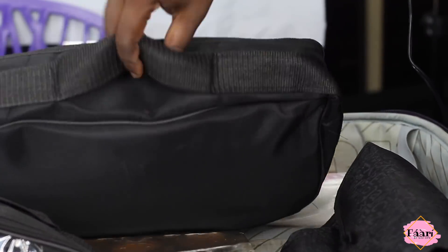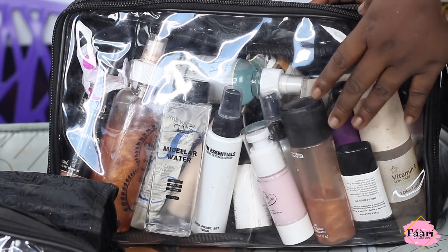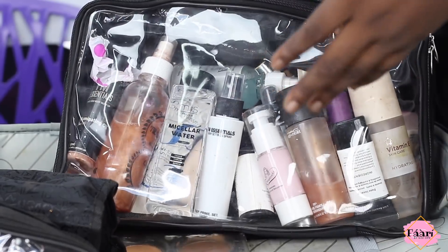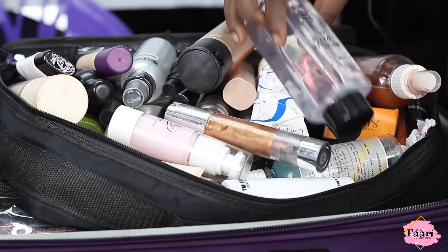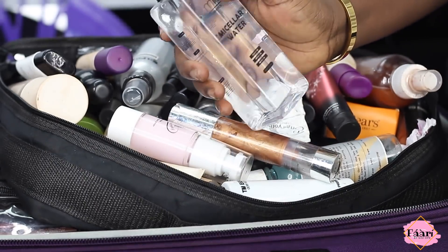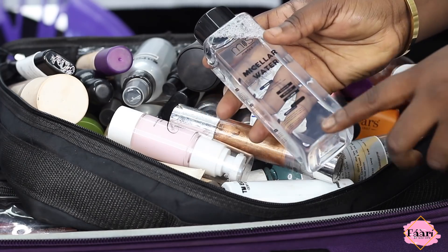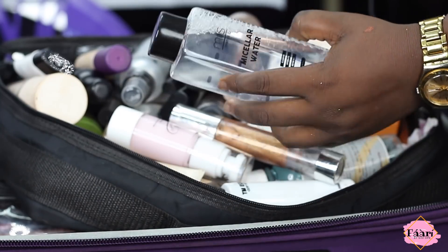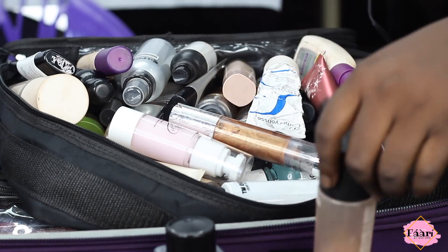Last is my face prep bag and it's huge. This has all my primers, illuminators, setting sprays, primer sprays, mattifiers, glow sprays, body glow, body oil — everything. This is a bag I really take pride in because face prep is very very important. This is my micellar water by a Nigerian brand — she just sent me this and it's amazing. I reviewed it on my Instagram story and you can check my highlights under PR and reviews.